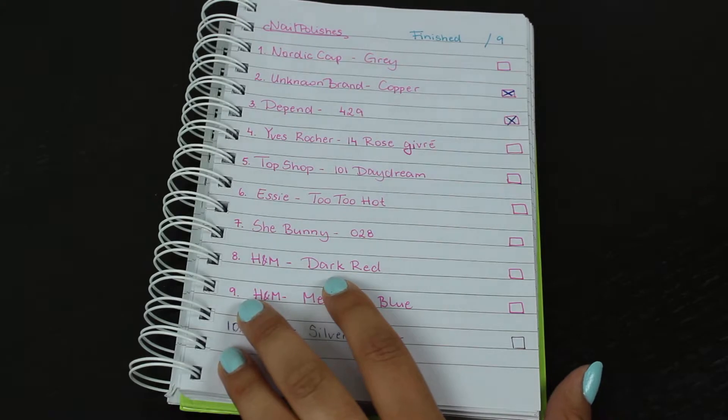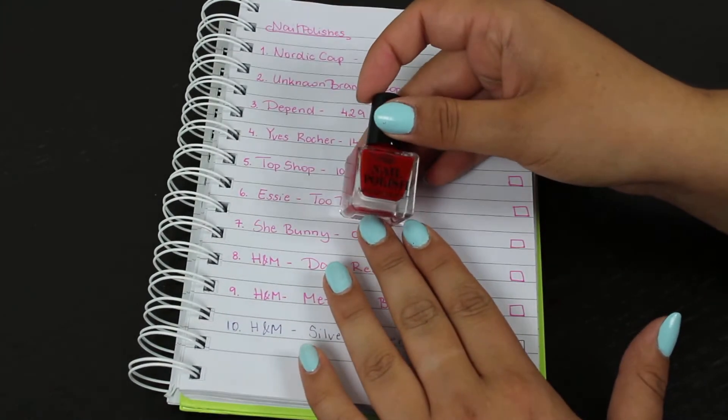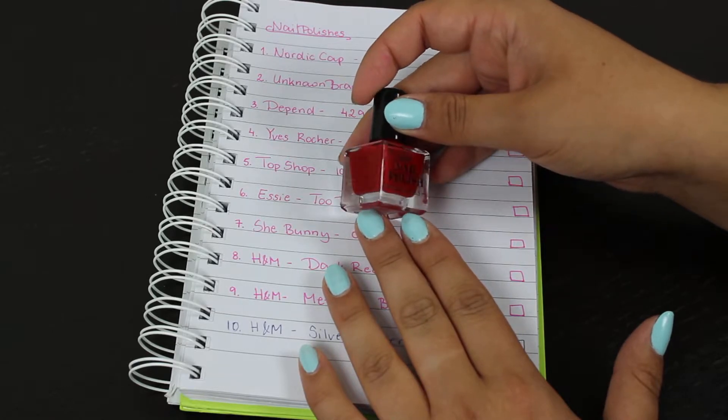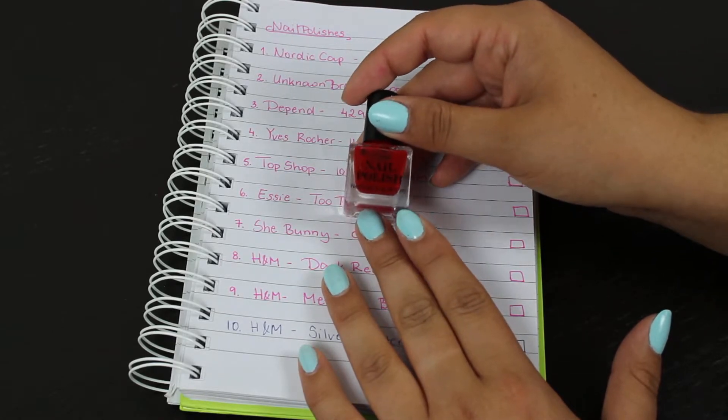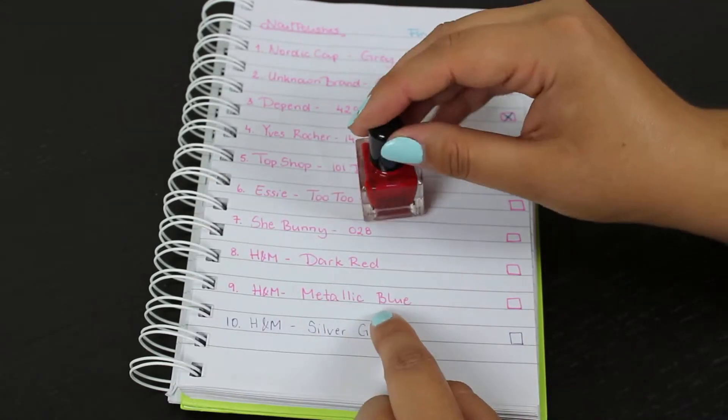I have the H&M dark red, which I have yet to start using. It actually looks like a true red to me — I don't know why it's called dark red. I have not used it even once yet.